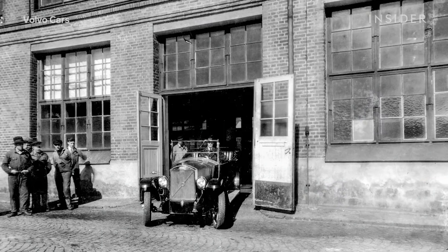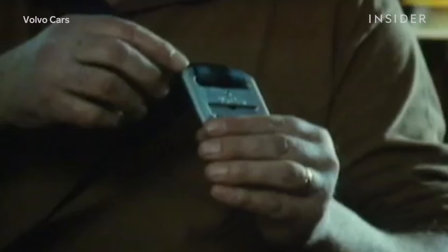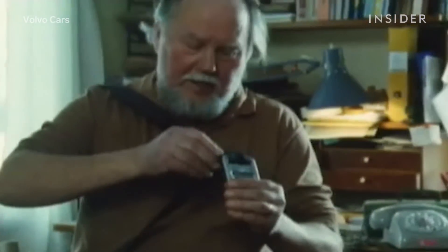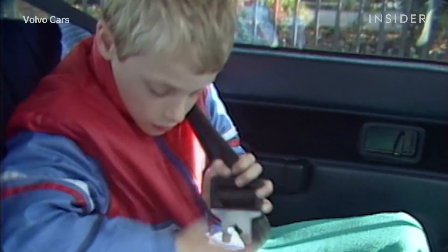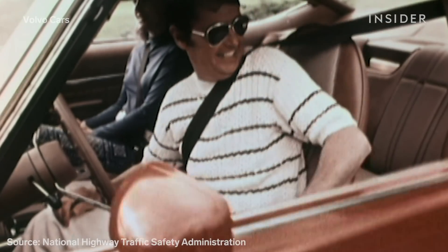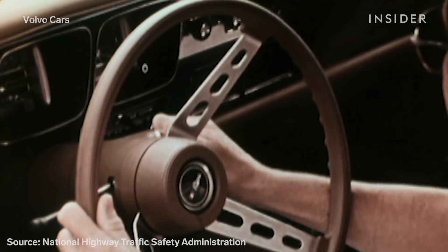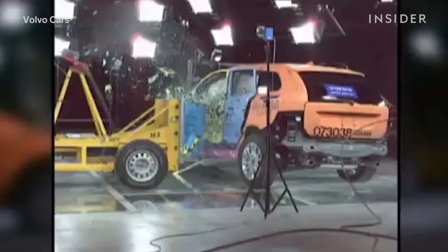Since its inception in 1927, Volvo has been synonymous with safety. It was a Volvo engineer, Niels Bohlen, who in 1959 introduced the first three-point safety belt, an invention that the National Highway Traffic Safety Administration estimates saved 329,715 lives between 1960 and 2012. Volvo also introduced the first rear-facing child safety seat in 1972, and in 1994, the world's first side-impact airbags.